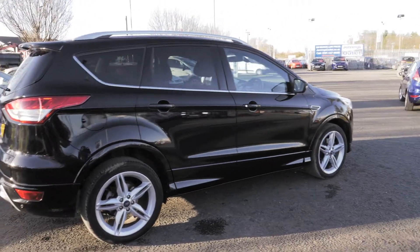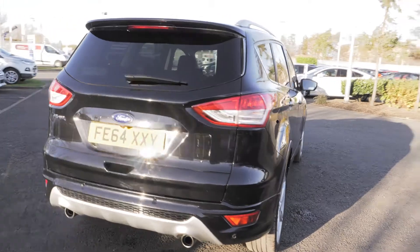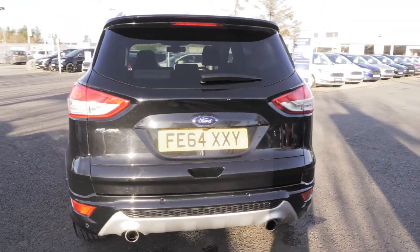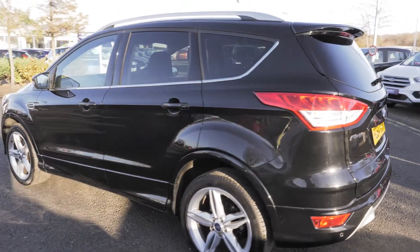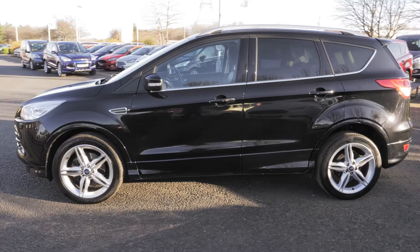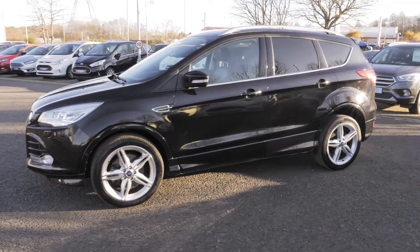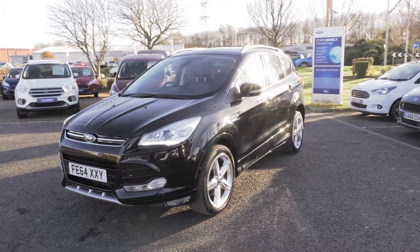Welcome to Jennings. Today we're going to be looking at the Ford Kuga 2.0 TDCi 163 Titanium X model SUV. This vehicle was registered in September 2014 and has done just over 16,490 miles. It's a 2 litre diesel engine with an automatic transmission.